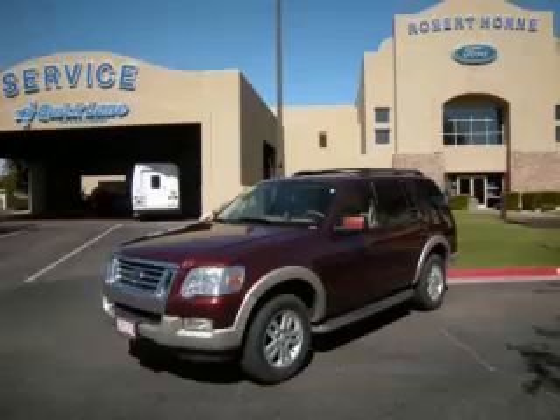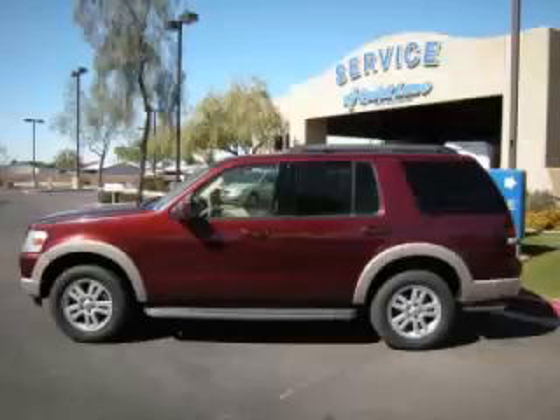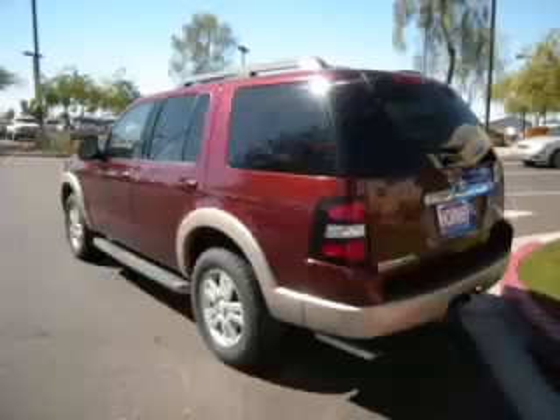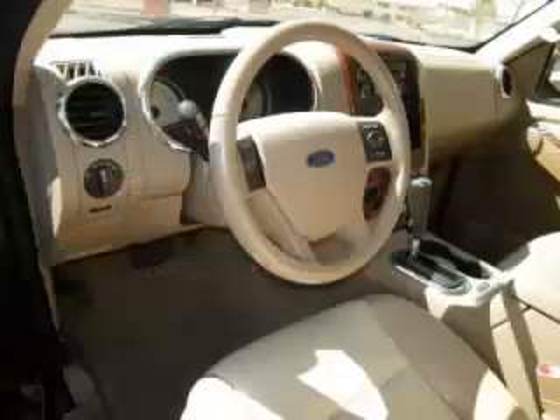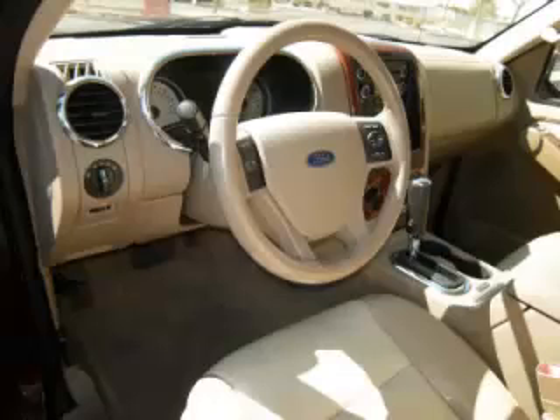This is a 2009 Ford Explorer Eddie Bauer. This Ford has just 58,000 miles and a 4.0-litre V6 engine with single overhead cam. Top features include 7/8 seating, dual-zone air with trim, third-row seats, and roof rack.